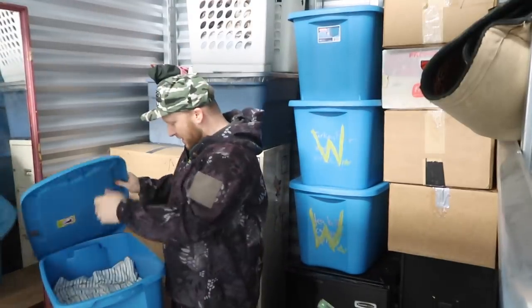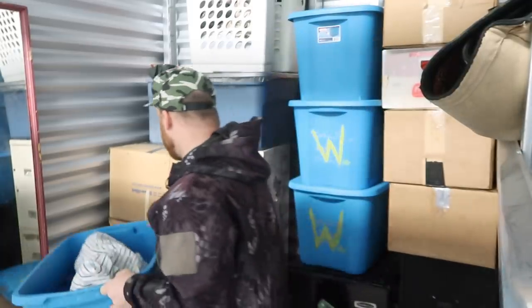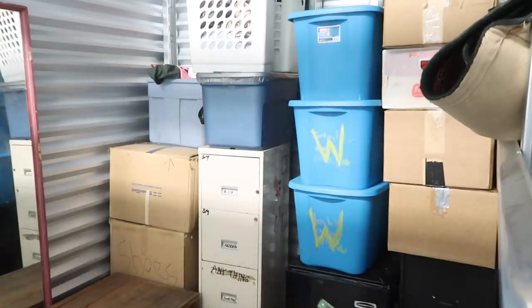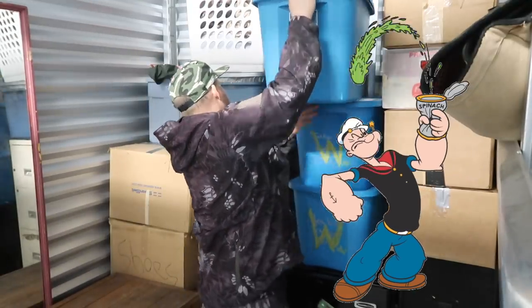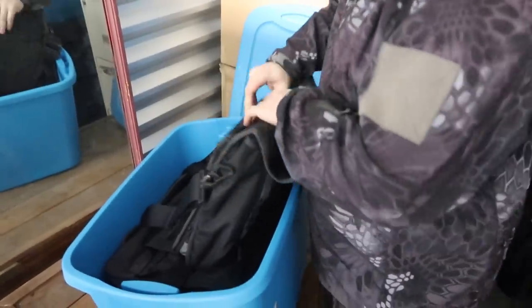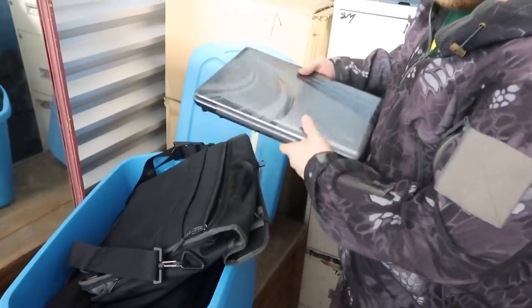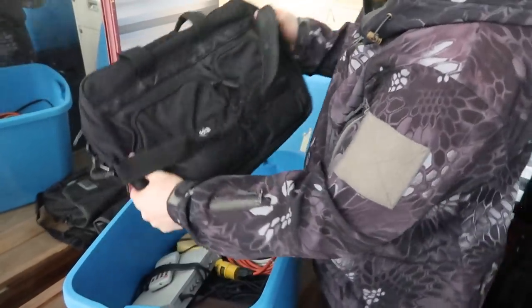I like totes! This one has old blankets and pillows — not what I want to see. This other one is heavy. Let's open it up — it's got a laptop in it, a Toshiba. That's not bad. There's nothing really else in there besides a cool Columbia bag.